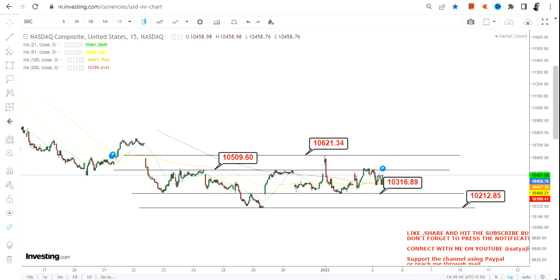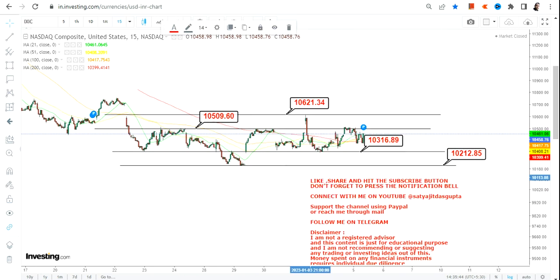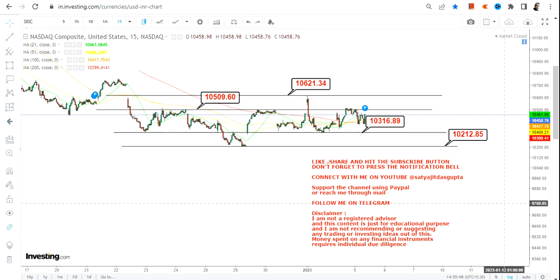Similarly for Nasdaq — similar scenario and similar patterns because there is hardly any trading volume. For Nasdaq, the range is straightforward: 10,316 as immediate support and 10,200 as the stop loss. On the upside, 10,510 is the immediate target and 10,621 is the big resistance. Even if you see a sharp spike towards 10,752, that's also possible.